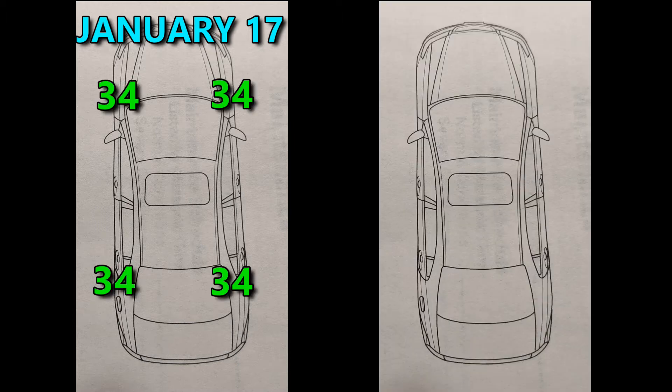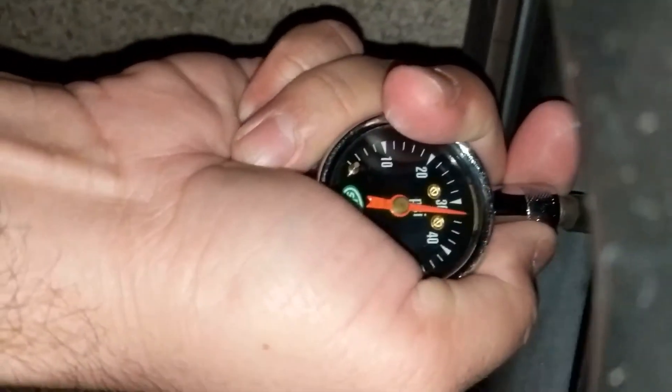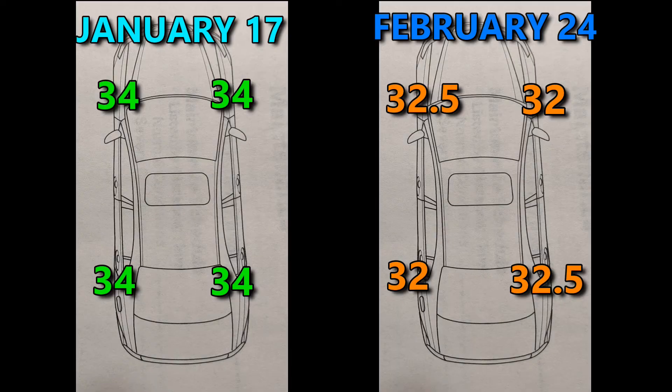Here's my test. On January 17, 2021, I installed my new valve cores and inflated my tires to 34 psi during the daytime. I checked my tires again on February 24th and they were all about 32 psi, which is fine because they lose a little bit of air when it's cold. And the difference between the tires was about half a psi.